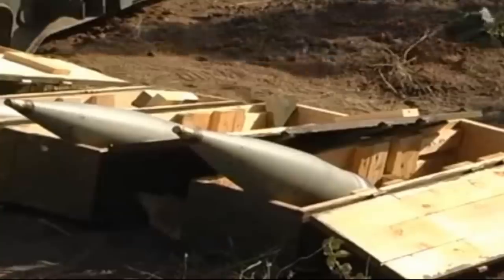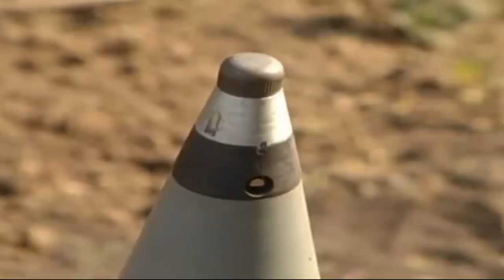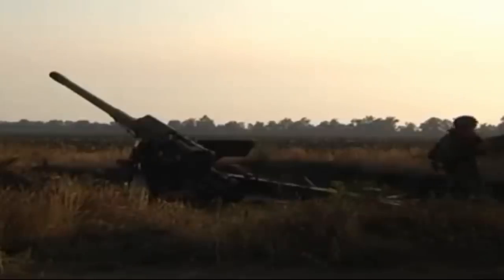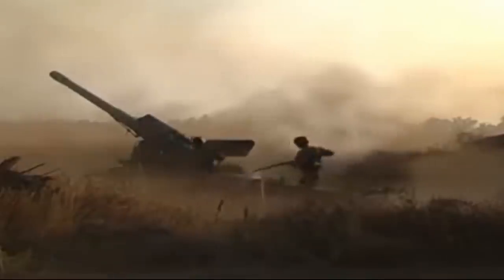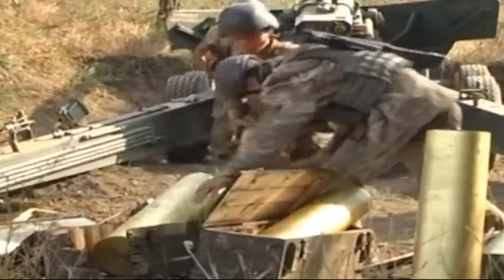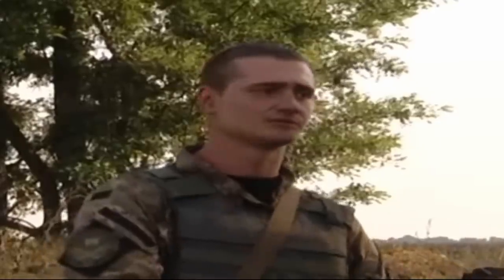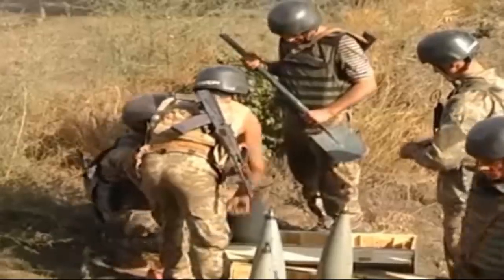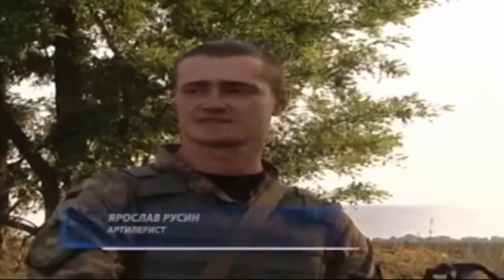The 2A36 Gacinth B, or Hyacinth in English, which is ironic that it's named after a rather fragile and beautiful flower, is a gigantic towed artillery gun engineered to be at the forefront of Russian field artillery. The 2A36 has a strikingly large barrel size, which hosts a firepower of 152mm projectiles — which, considering the size of the gun, is kind of underwhelming.